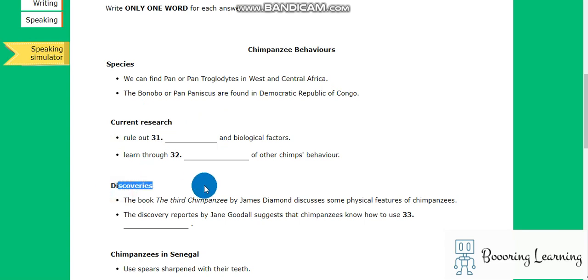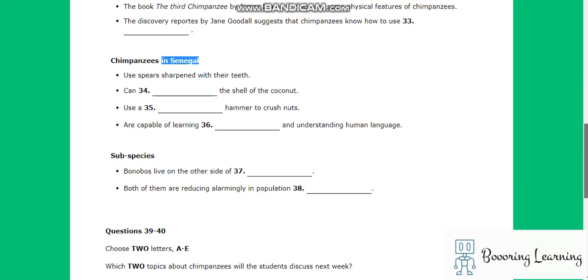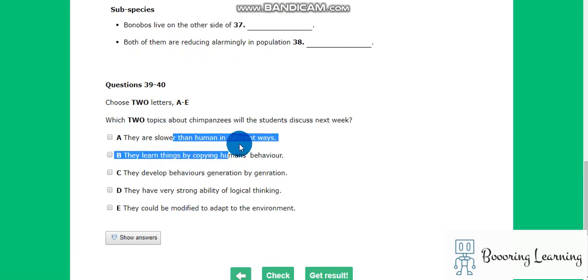Current research discoveries: chimpanzees in Senegal. These two topics about chimpanzees are what students will discuss next week. They are slower than humans in different ways.